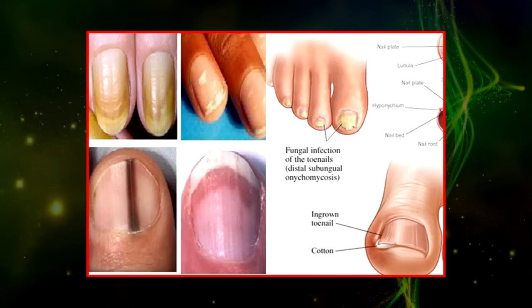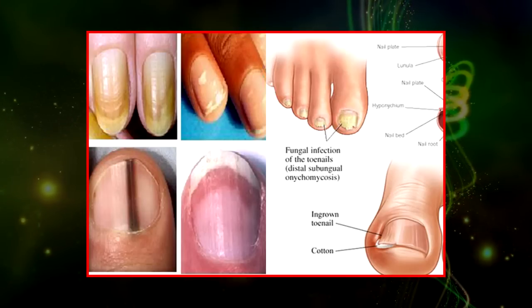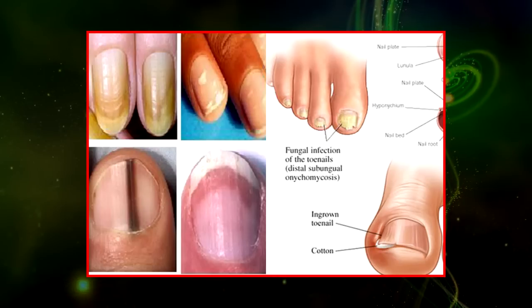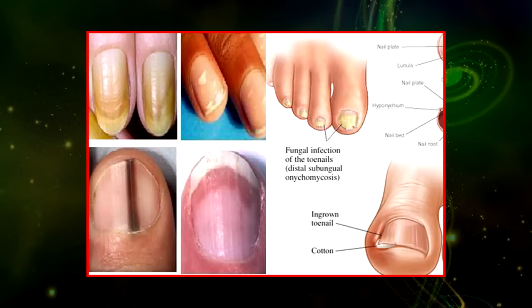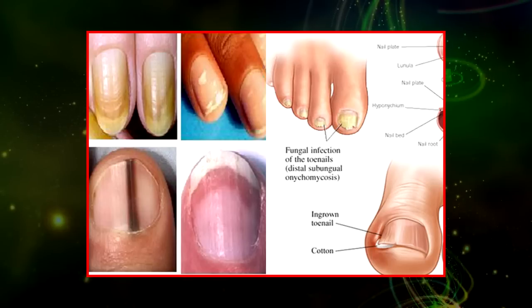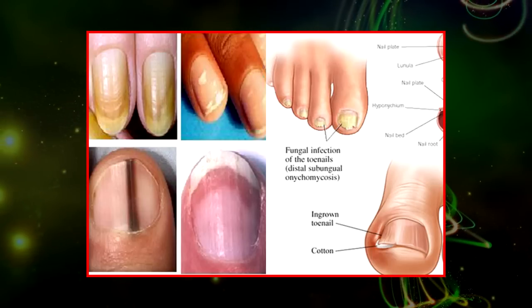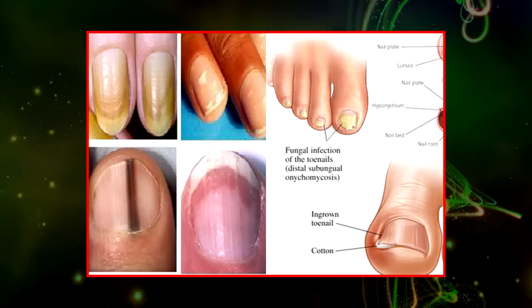Yellowish nails point to a fungal nail infection, or even psoriasis. Brown nails can indicate thyroid disease or malnutrition. White nails can point to an iron deficiency. A bluish-gray taint can mean that your body might not be getting enough oxygen. It could also point to an issue with your lungs or heart.